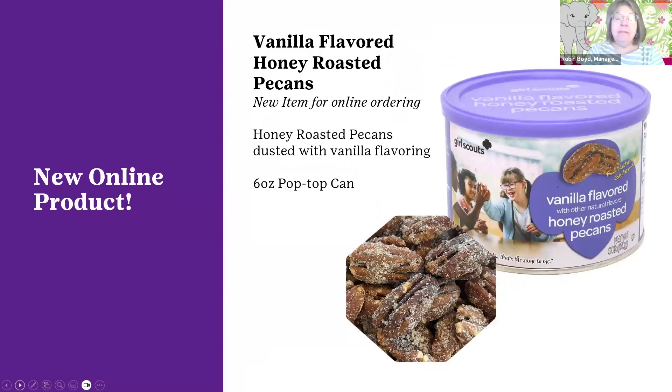New online this year, we have a new flavor: vanilla flavored honey roasted pecans. These are scrumptious — they have a wonderful dusting of vanilla flavoring and come in a six-ounce pop top can. I'm sure it's going to be a favorite. When you think of the flavor and start adding them to wonderful holiday recipes, make sure people know that not only for sitting in front of a movie with a hot cup of cocoa, they'll want to buy a couple extra cans for all the baking they'll be doing for the holiday season.